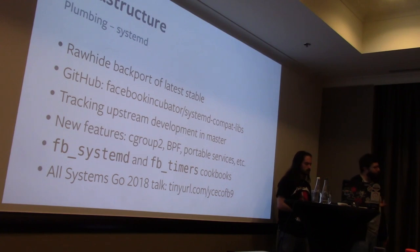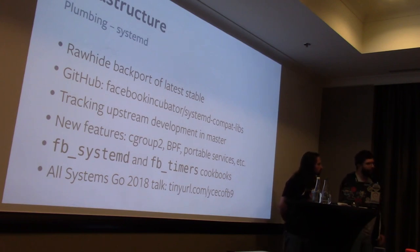At Facebook we manage our machines using Chef. We have a number of cookbooks open-sourced on GitHub under Facebook Chef Cookbooks. For systemd specifically we have two cookbooks: one takes care of installing and managing systemd itself — both the package and the config files — and another manages systemd timers with a user-friendly API, which we've used internally to make it easier for people to leverage timers and move away from cron jobs. I gave a talk going in depth about what we do with systemd at All Systems Go.